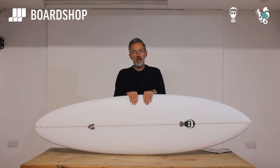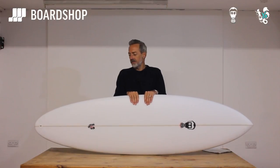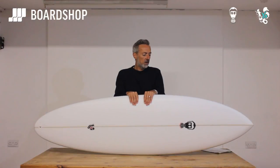You will have fun immediately, and the stoke will return. You can obviously customise the Yeo - we can order them in, they take about three or four weeks - change your fin system, dimensions, whatever. But the stock dimensions are pretty good, and they work.